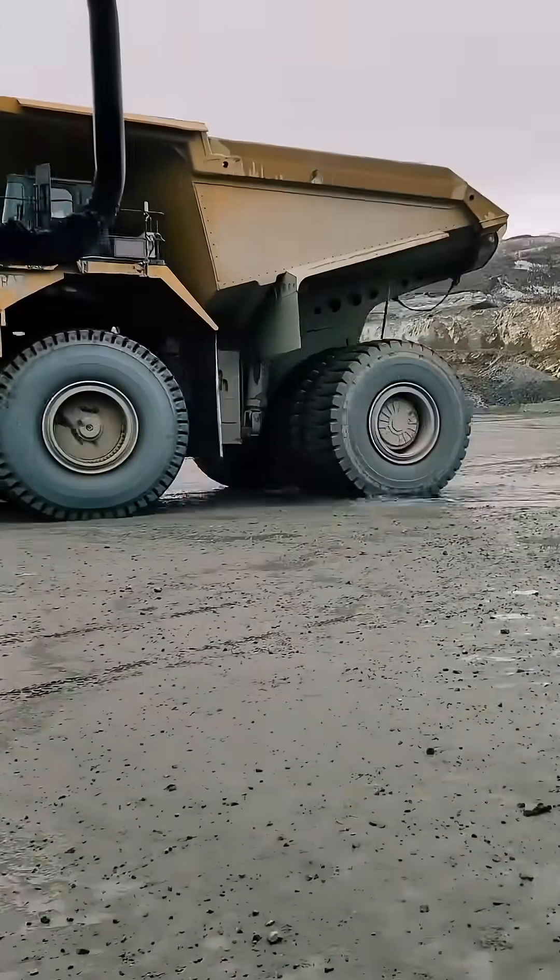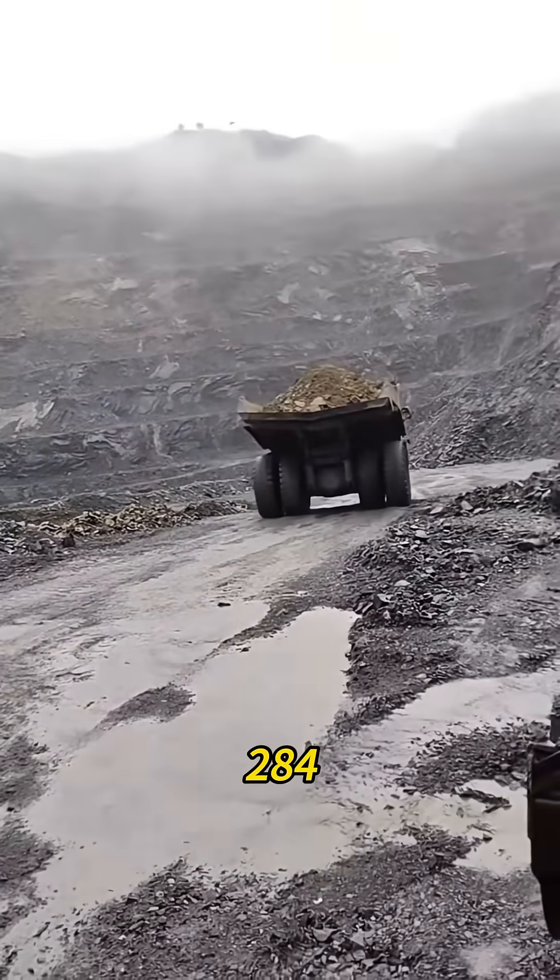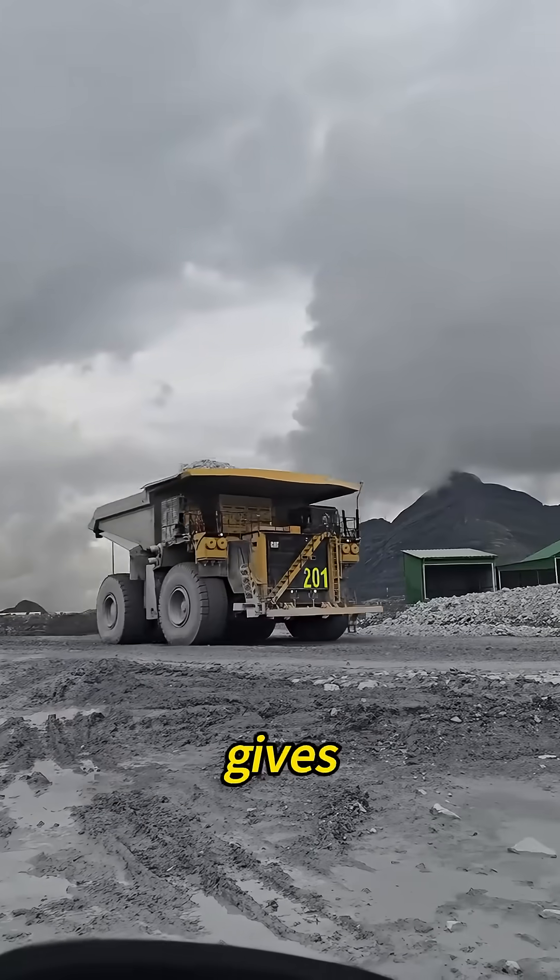Its main rivals are the Komatsu 980E and the Liebherr T-284, but Caterpillar's custom electric drive gives it a serious edge.